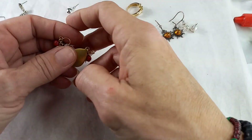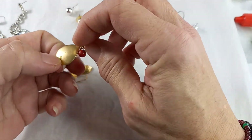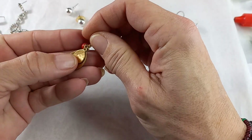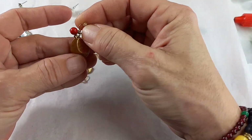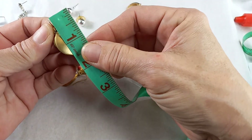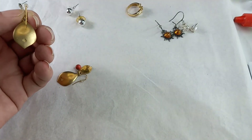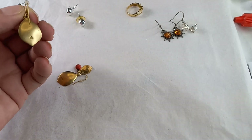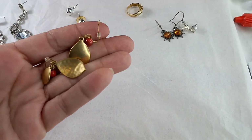Then we have a pair of Ralph Lauren — marked RLL — hammered little leaf design with a red bead dangle earring. These measure in at half of an inch by three-quarters of an inch. Those are lovely. Let's do these for $8.